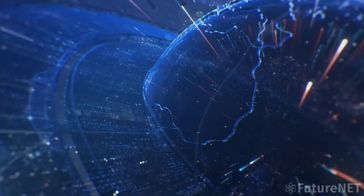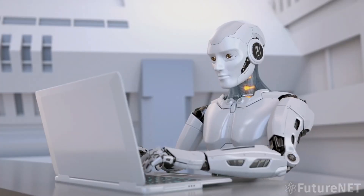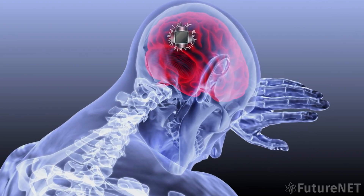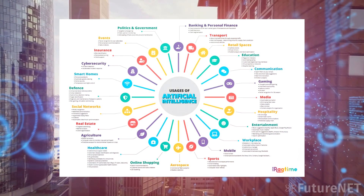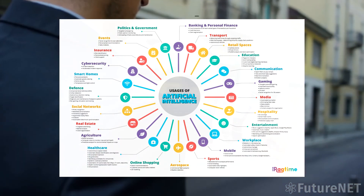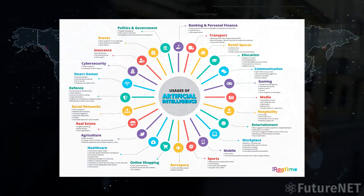PALM-E is also designed to be highly scalable, meaning that it can be trained on even larger datasets as more data becomes available. This will allow the model to continue to improve its performance over time, making it even more powerful and versatile. One of the most exciting things about PALM-E is that it has the potential to revolutionize a wide range of industries. For example, it could be used to automate customer service interactions, write news articles or blog posts, or even assist with scientific research.